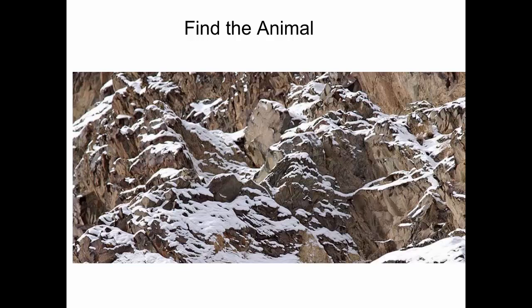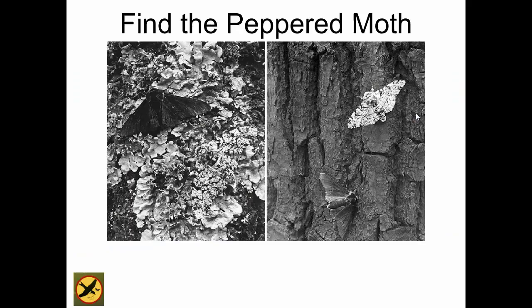This is kind of far away, so it's a little bit harder to see. Students guess it's a bear or a cat — a wild cat. It turns out to be a wild cat blending into its surroundings.